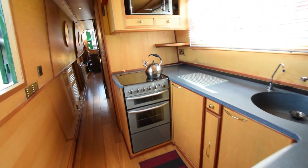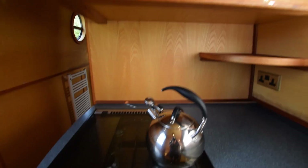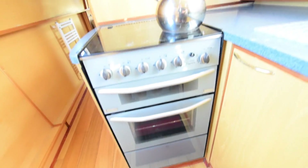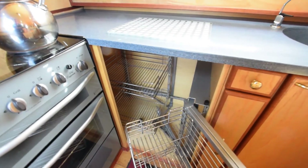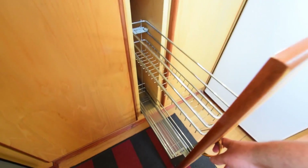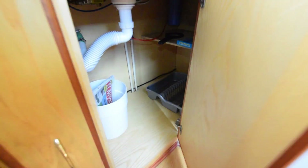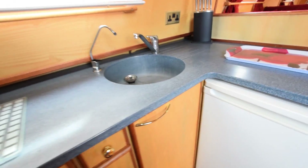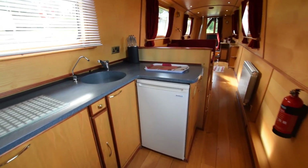On into the galley — granite work surfaces, a microwave up top with drawers underneath. The cooker is a Caprice 2040 four-burner gas hob, oven and grill, all sparkly clean. There's one of those carousel-type arrangements in the corner cupboard, which is great. Plenty of storage, and the cupboard underneath goes all the way back to the dinette bulkhead. The fridge is a Shoreline 12-volt with an icebox. The galley itself is seven feet two inches long with a side hatch opposite.